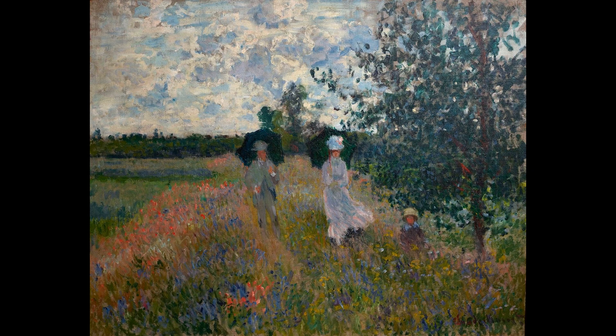On a Walk near Argenteuil is a painting created by the French painter Claude Monet in 1875. This oil on canvas depicts a man, a woman, and a child in a flowery field next to a tree, during a walk not far from Argenteuil.